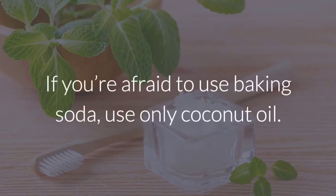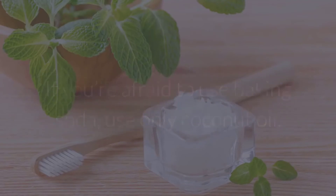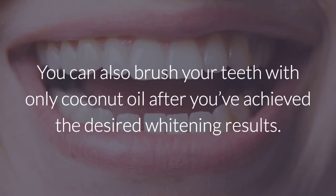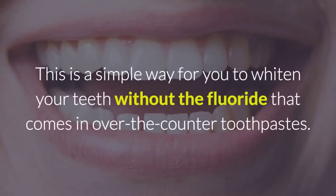If you're afraid to use baking soda, use only coconut oil. Just using coconut oil is also effective, but the whitening results will take longer. You can also brush your teeth with only coconut oil after you've achieved the desired whitening results. This is a simple way to whiten your teeth without the fluoride that comes in over-the-counter toothpastes.